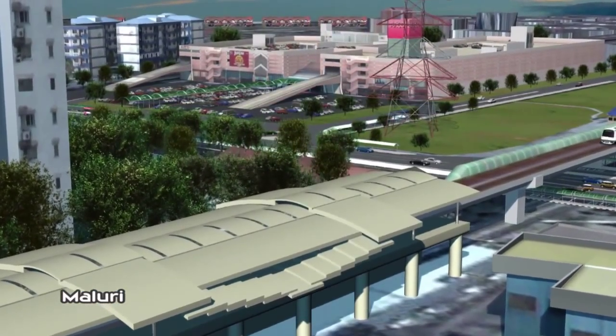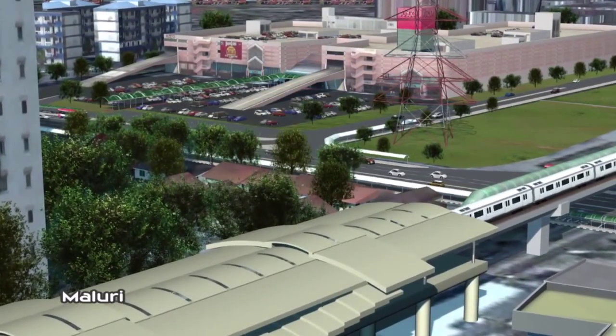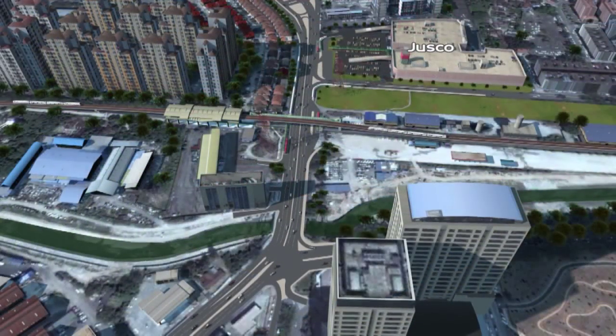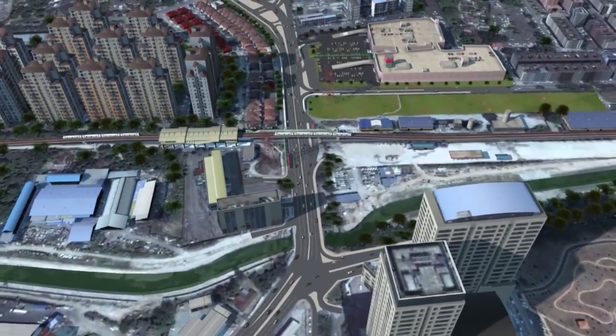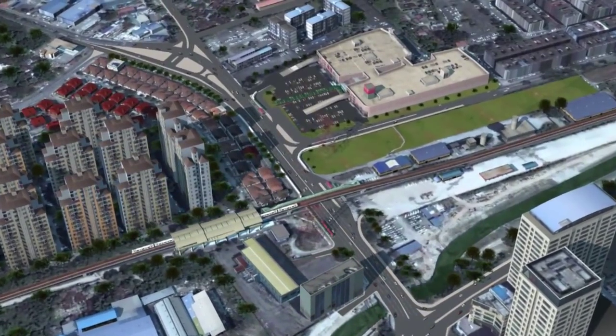Maluri MRT Station, located in Cheras and strategically situated near Jayajasko, is connected with the LRT Ampang Line. Maluri MRT Station is an underground station with a park and ride facility.